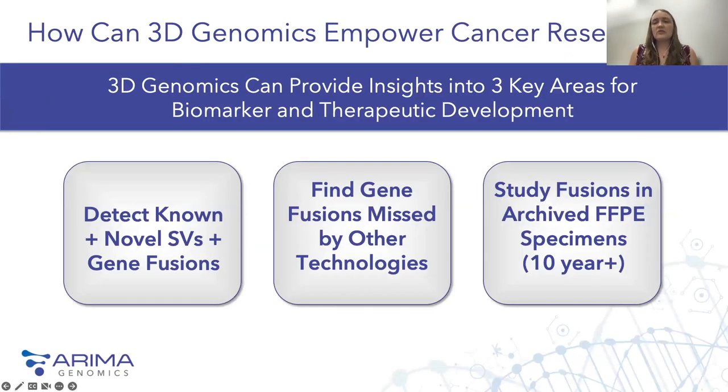What we're seeing over and over again with these studies is that 3D genomics can really help cancer research in three key areas. First, 3D genomics can help us detect known fusions such as those involving NTRK, ROS, or other key cancer genes, as well as novel gene fusions. Second, it allows us to find key gene fusions and structural variants that are missed by other technologies. And finally, 3D genomics has helped unlock access to fusions from archived FFPE specimens, with demonstrated concordance with FISH and other methods even in 10-year-old or older archival samples.